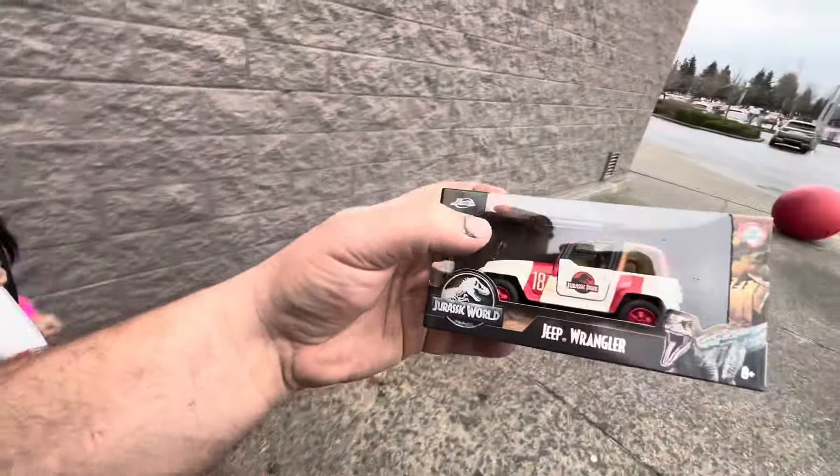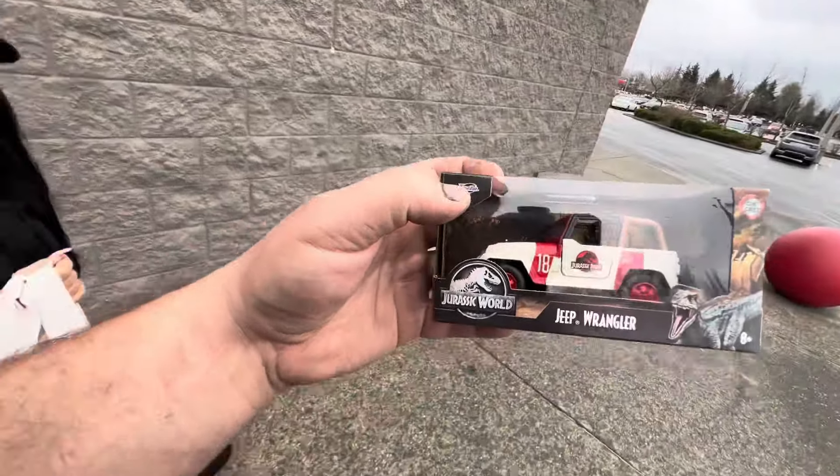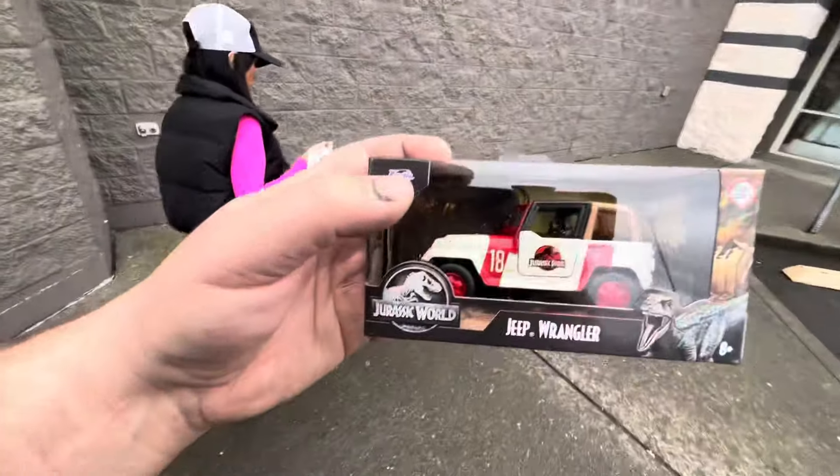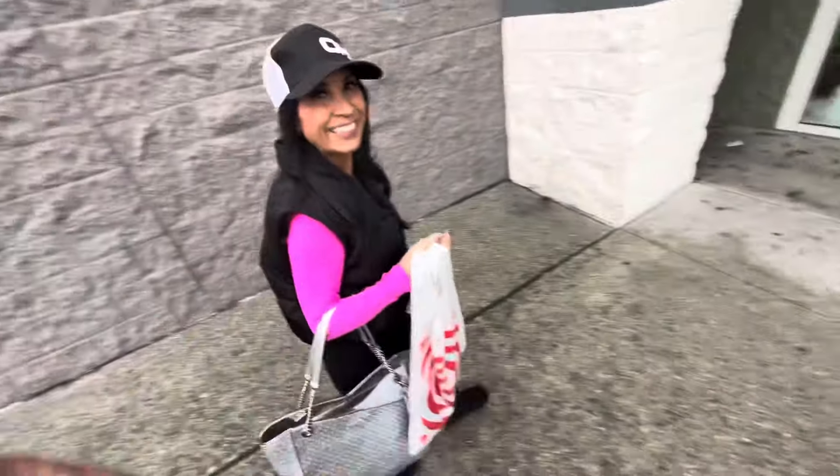It wasn't a complete strikeout because we did come across this epic, iconic Jurassic Park Jeep Wrangler from the original Jurassic Park movie. I've always told myself if I ever come across a Jeep and it just falls into my lap, we are definitely going to be doing another movie car build. We got Carmen some awesome makeup products. We are going to head over to Dollar Tree and check it out.